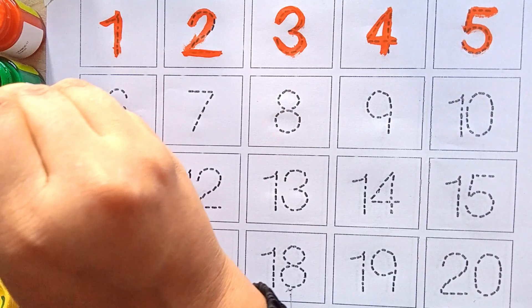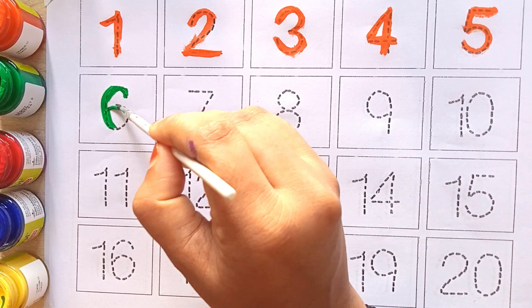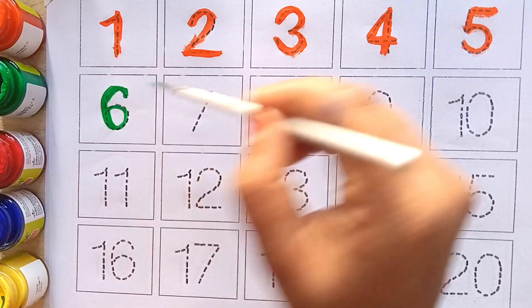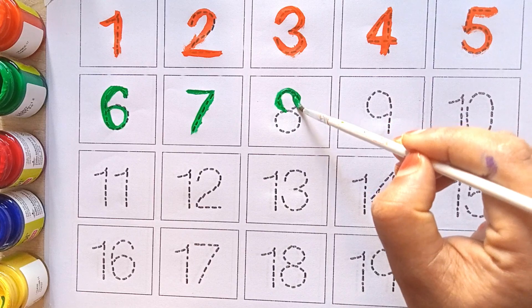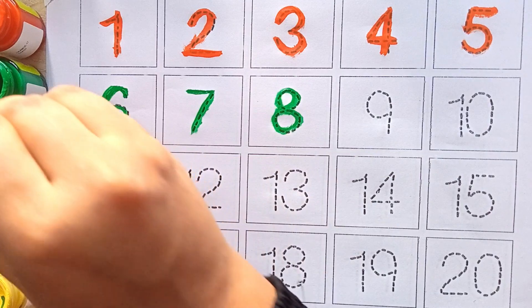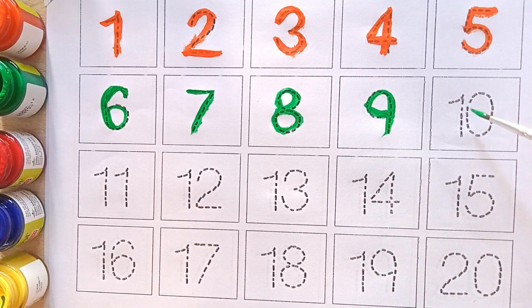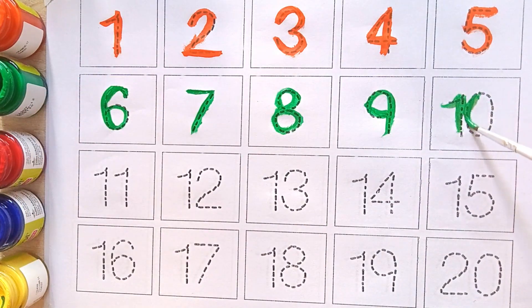Green color: six, seven, eight, nine, ten.